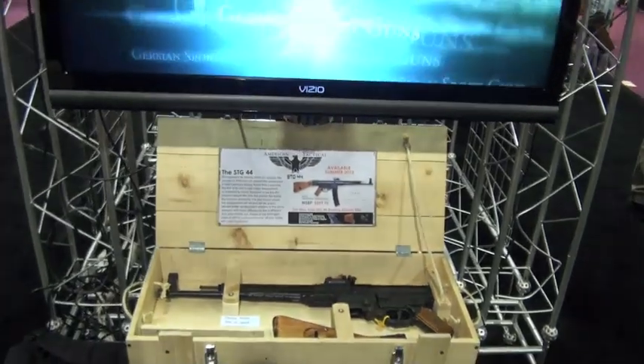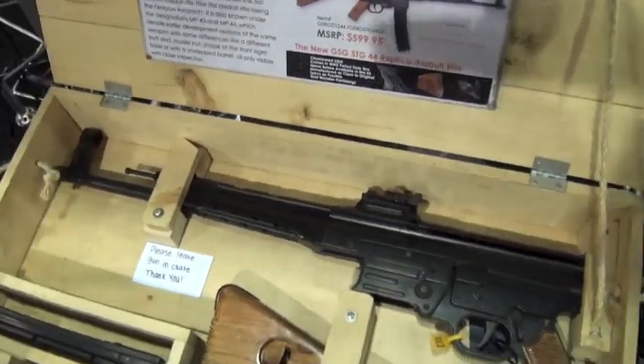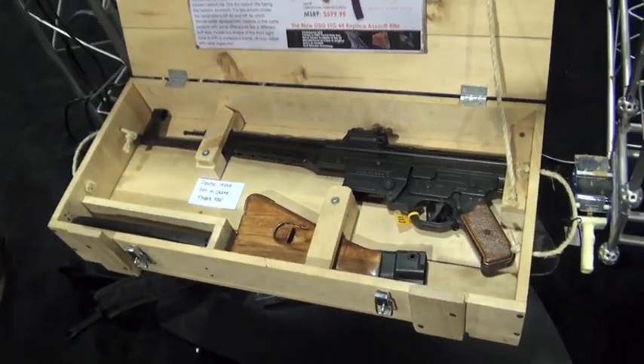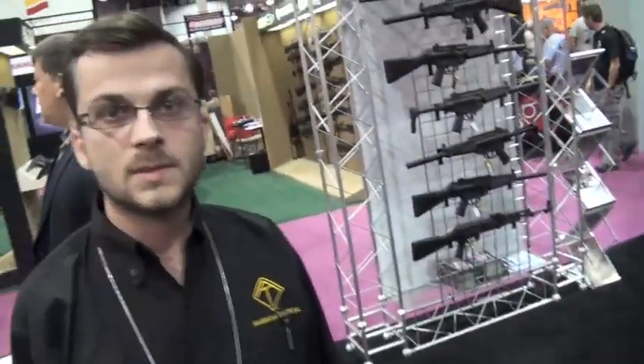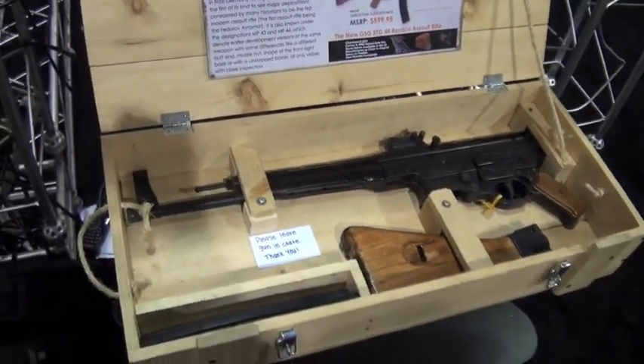Let's jump into the guns. This is an impressive replica - the STG-44. Look at the presentation on this thing. This is the new STG-44 from German Sport Guns. It's a .22 caliber long rifle, all metal, and it weighs about 11 pounds.